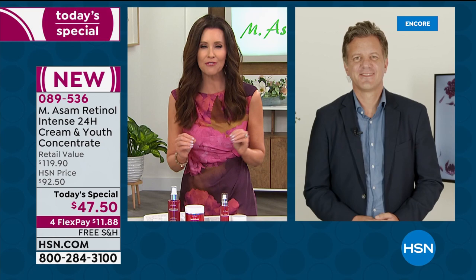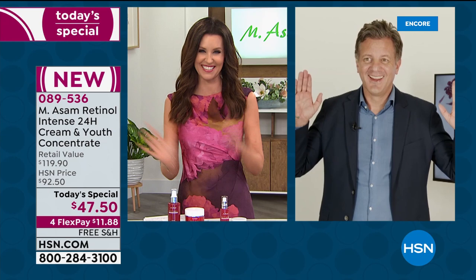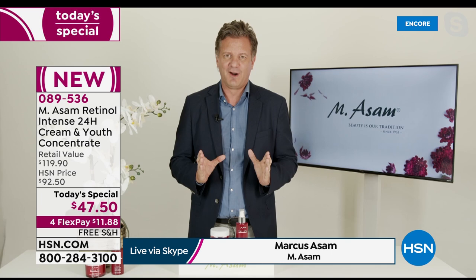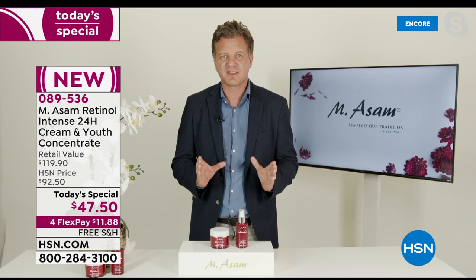Welcome, Marcus. We're so excited about this today's special. He says it's great to be part of the show and so happy to start with today's special, especially the retinol line. As he explains, retinol is probably the number one anti-aging ingredient worldwide, the best-researched ingredient worldwide.